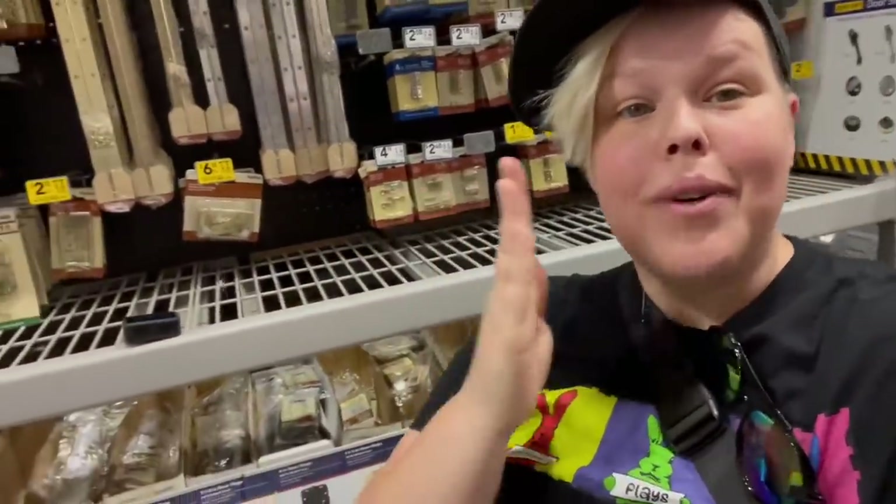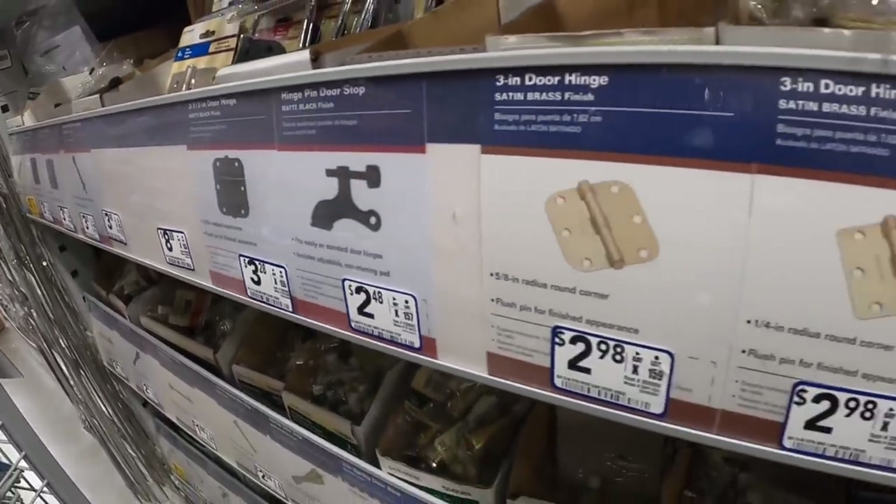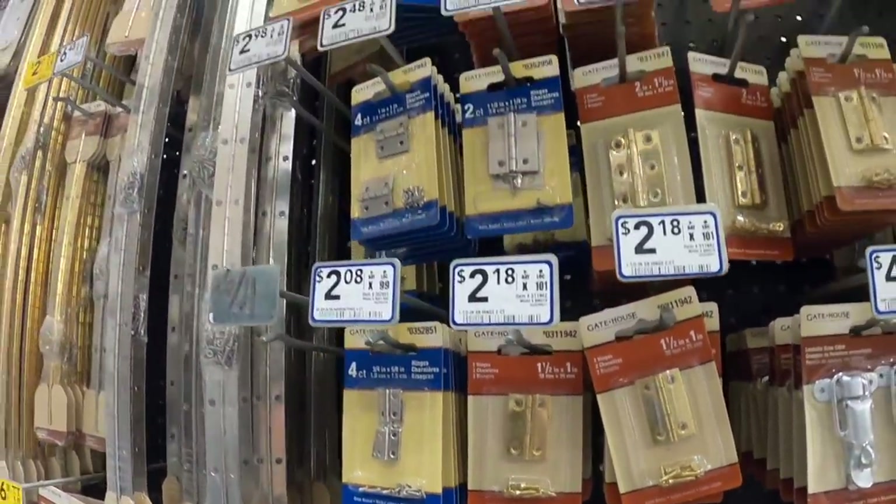Now we're looking at hinges because on that end piece we want it to be able to pop out and then stay in place. That's a little tricky and we don't know exactly what we need, so we're looking through all these different options trying to find something. Dad is looking right now and I found some cute little ones over here — somewhere in the middle we'll figure this out.